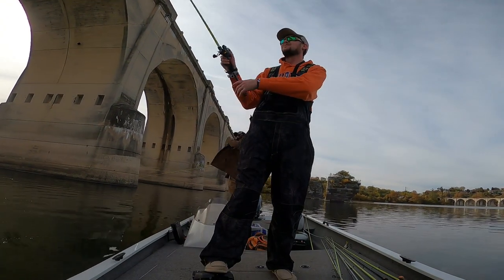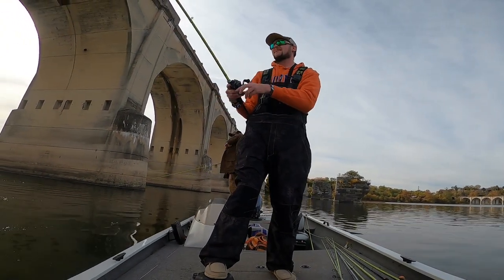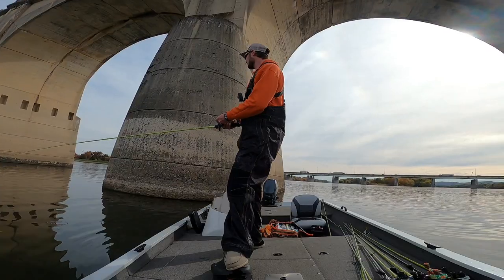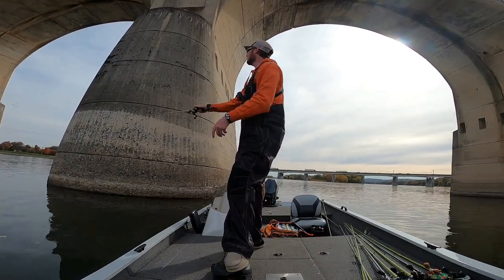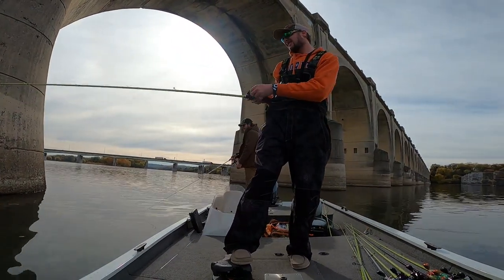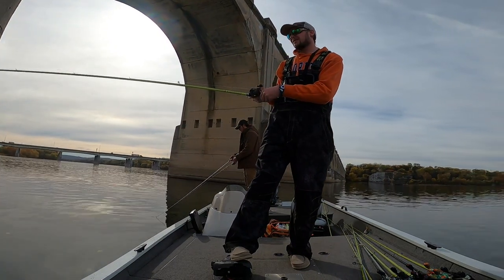Figure we better get y'all with the water temperature for today. Water temperature so far everywhere we've been in this part of the river has been right around mid-50s — perfect water temperatures for the Alabama rig.